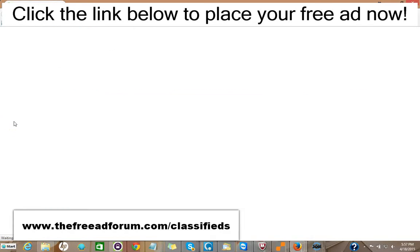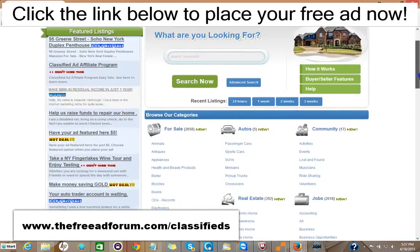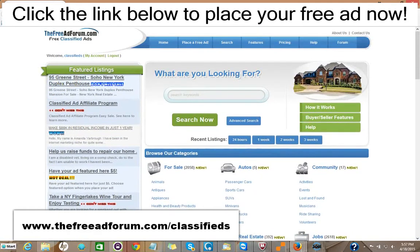We're getting people signing up and placing ads every few minutes. The site's getting thousands of visitors, and what we offer is a free ad for 30 days in the real estate section, or you can choose for $5 to upgrade your ad to have it featured on the homepage.